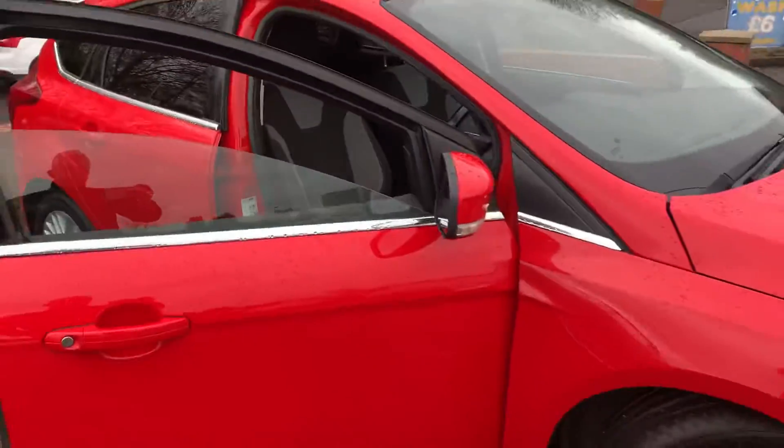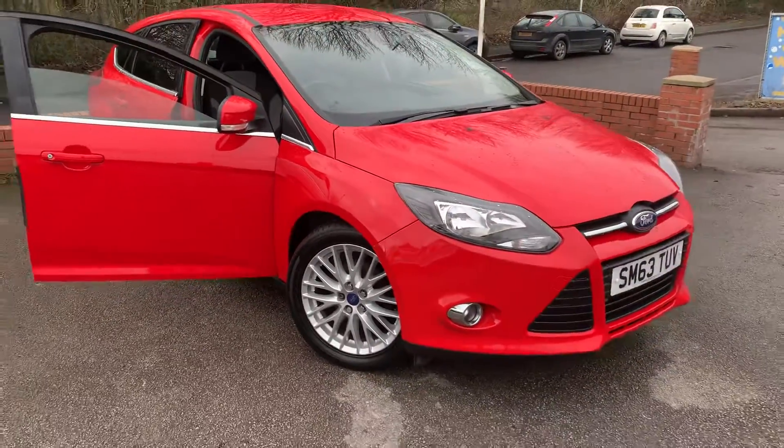If you've got any questions about part exchanging your current car, finance, or warranties, all you need to do is give us a call. Thank you very much for watching.